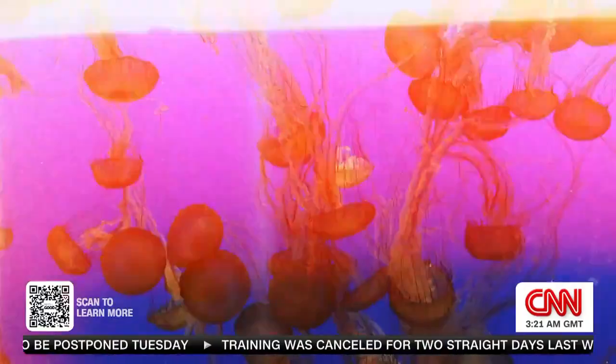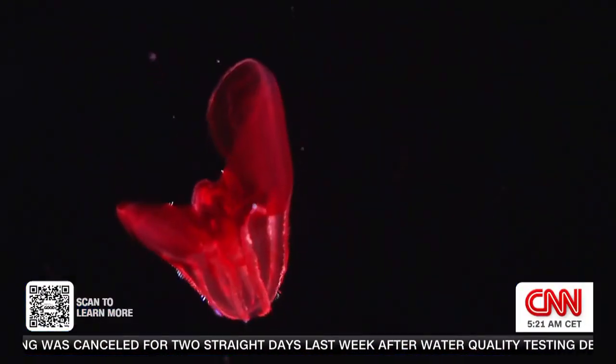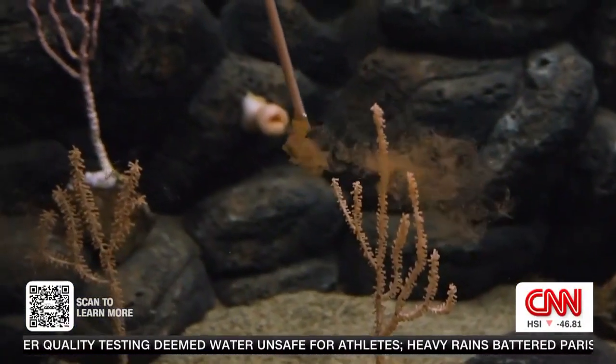Now, 40 years later, I'm back. The aquarium is home to more than 700 animal and plant species, including deep sea coral that are cared for behind the scenes.